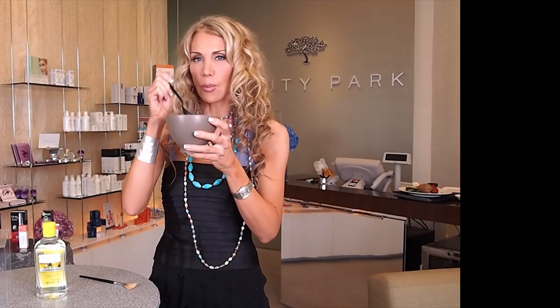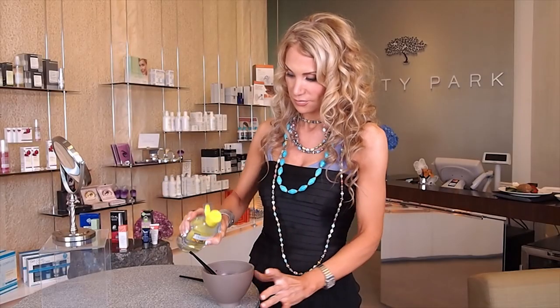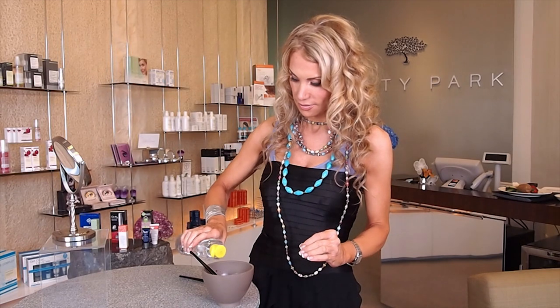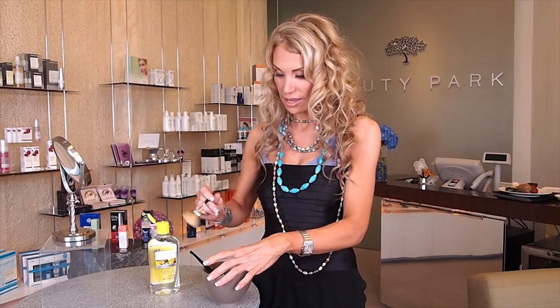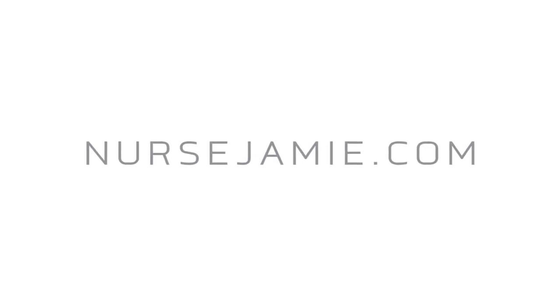But you can try my little at-home tip. Take a few egg whites, stiffly beaten, and then add some witch hazel to it. Apply it with a fan brush around the eye area — it works like a charm to reduce under-eye puffiness. For more info and beauty tips, go to NurseJamie.com. Stay beautiful!